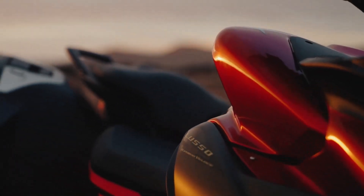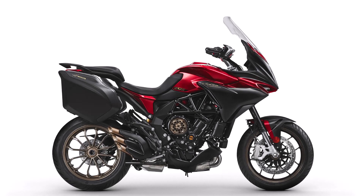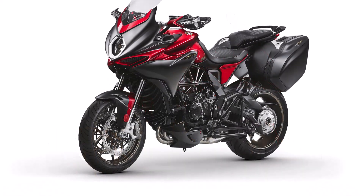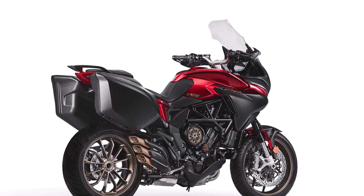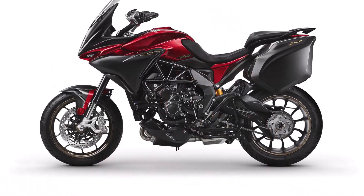The Turismo Veloce Luso SCS boasts a sleek and aggressive aesthetic with MV Agusta's signature styling cues. Its sharp lines, aerodynamic fairing, and attention to detail make it a true head-turner. Available in striking color options, it reflects the brand's commitment to elegance and performance.